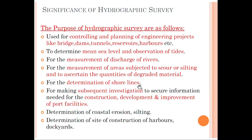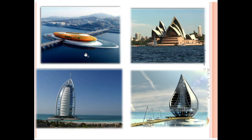Hydrographic survey is also used for the determination of shorelines — that means the line where the earth surface meets the sea area — and to secure information needed for the construction, development, and improvement of port facilities. For the construction of ports we need data like the current of water as well as the depth from the shoreline. Here we are seeing a few marine structures related to construction based on water bodies.